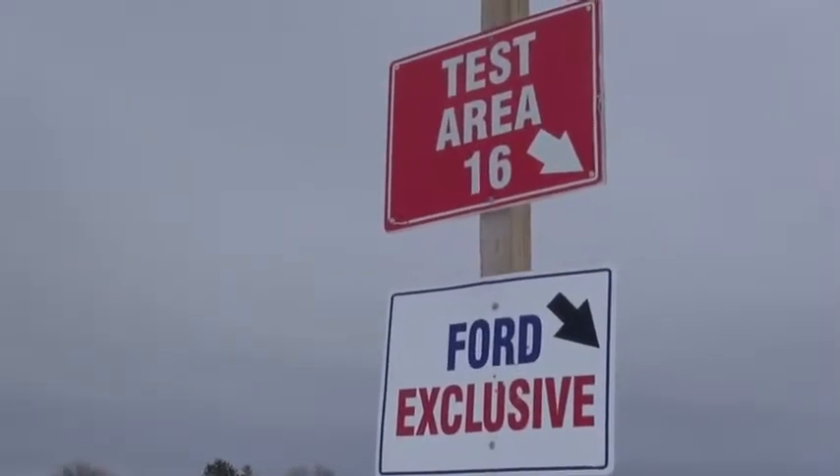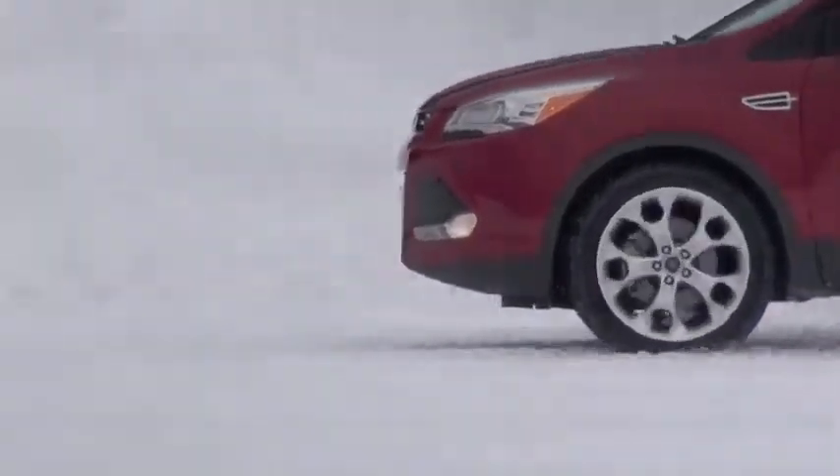And we are in a 2013 Ford Escape all-wheel drive. I'm sure the car can do the things, but let's see how the driver can react to this.